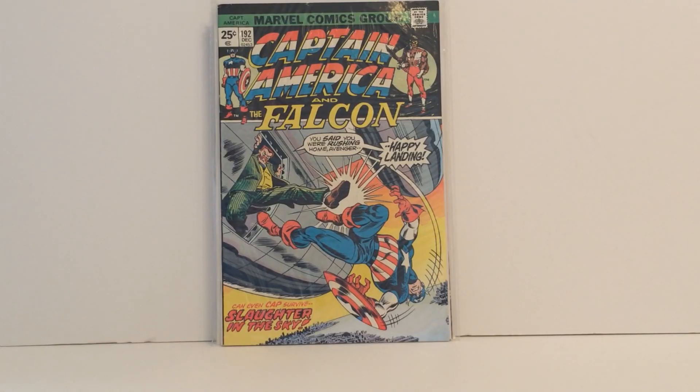Now keeping in line with Captain America, we got Captain America and the Falcon number 192. Even I was wondering why I got this book — it was on my list but I didn't know why. So I looked it up and I believe it's the first appearance of Carla Sofen, also known as Moonstone. That's why I picked this one up — this is supposed to be her first appearance.